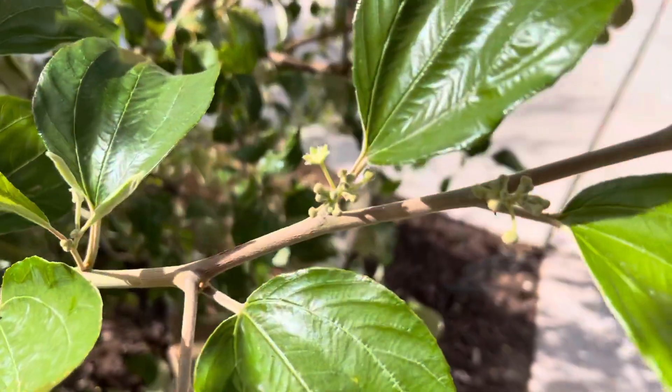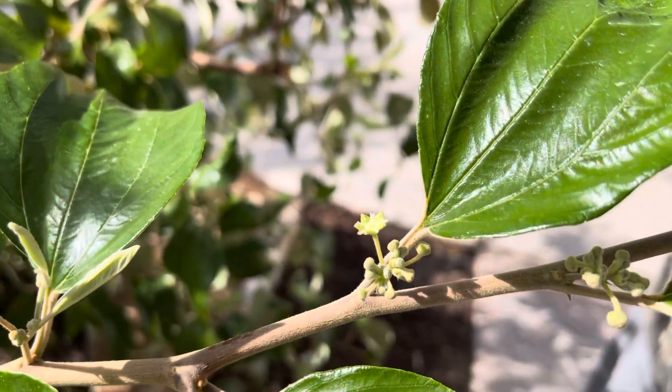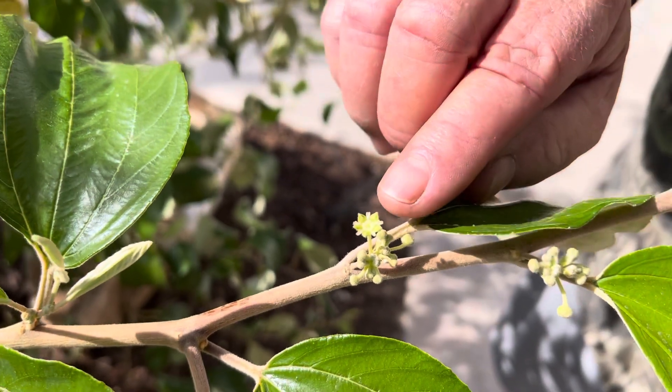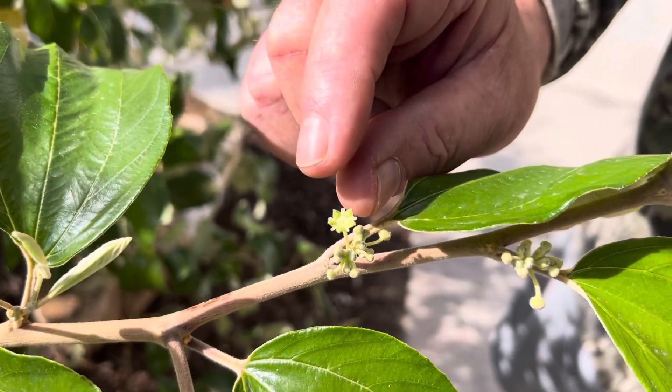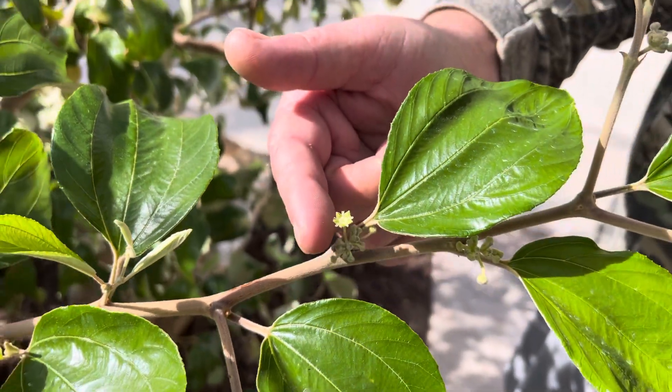She's flowering now and hopefully this will be the year that I get some fruit. That's an open flower right there — that's as big as a flower gets. It's almost like a regular jujube — a regular jujube will have little flower petals come off a stem like this, but this is as big as this one ever gets.